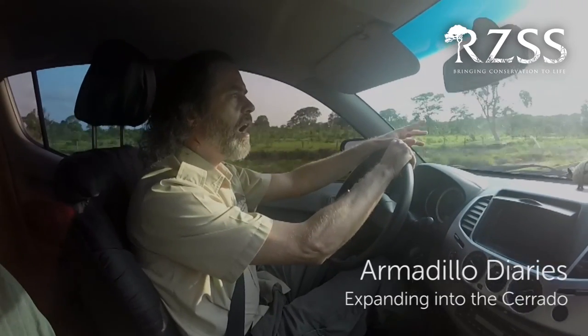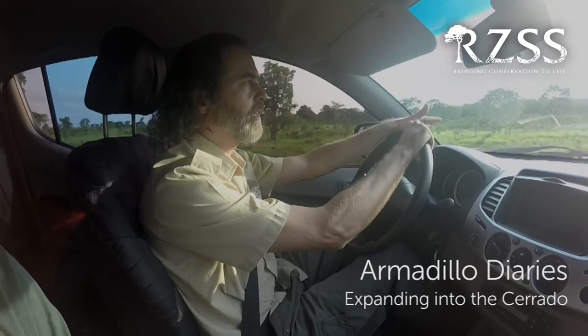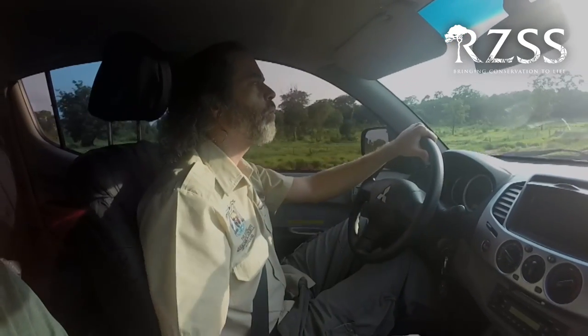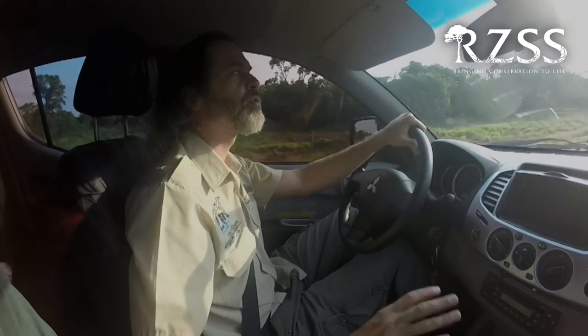Hello. I'm really excited to talk to you about the expansion of the project. As you know, the project up until now was based in the Brazilian Pantanal, which is the world's largest freshwater wetland. It's also a well-preserved biome, and we have been working there for five years.